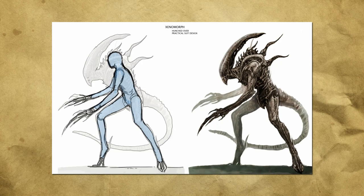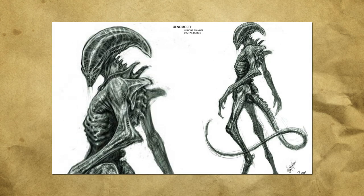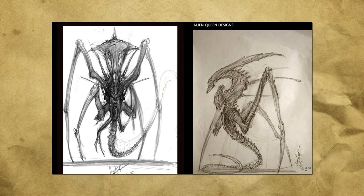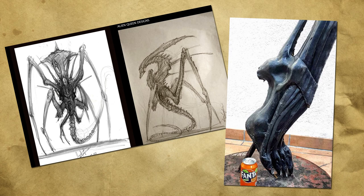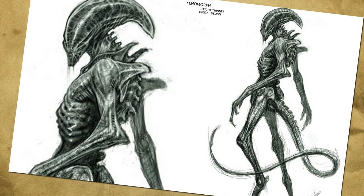Constantine produced a very cool xenomorph suit that could actually be worn by a person — kind of reminds me of the Jurassic Park raptor costumes, but more alien-y. Another design shows a very tall and thin, almost fantasy-inspired xenomorph creation, and some very bizarre Queen Alien designs where the Queen has limbs like a spider. Well, it beats the high heels — yes, the Queen Alien's feet were designed around high heel shoes. She really is a bitch.